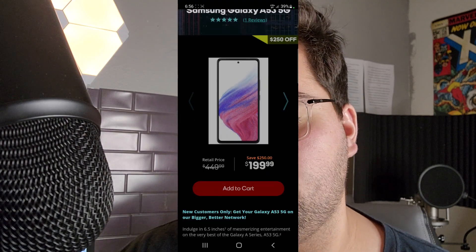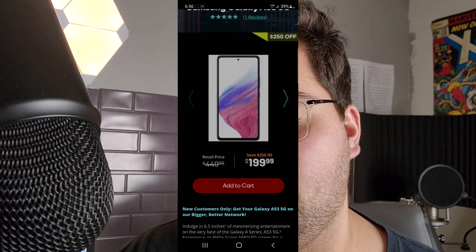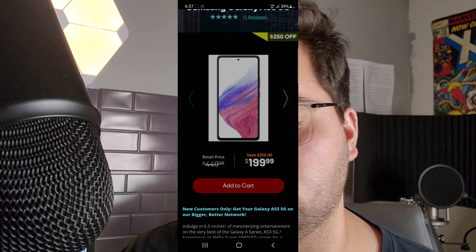Alright everyone, hopefully you guys are having a good day. Hopefully everyone is safe out there. We have the Samsung Galaxy A53 5G. Here at Boost Mobile now you can get $250 off. I believe this isn't if you switch — I think you just have to open up a new line at Boost Mobile.